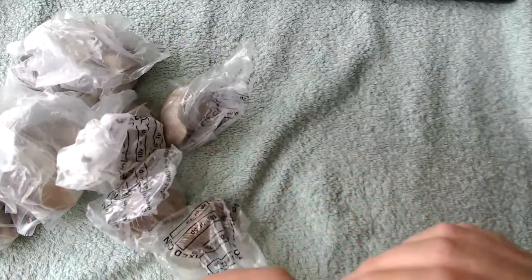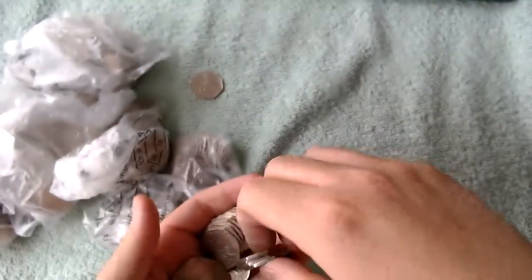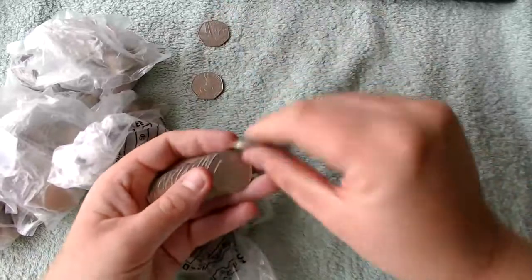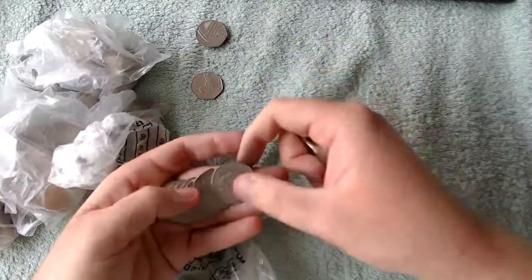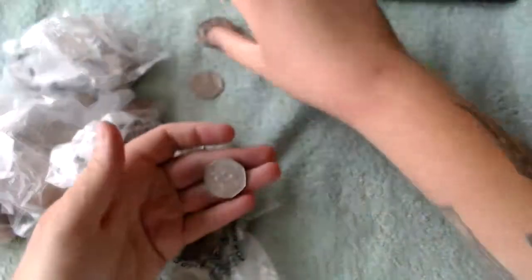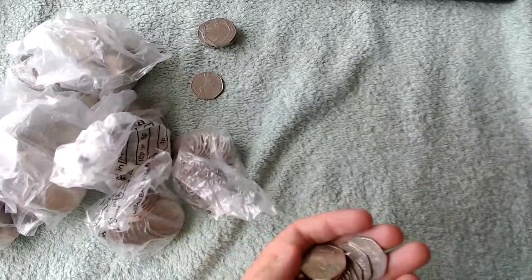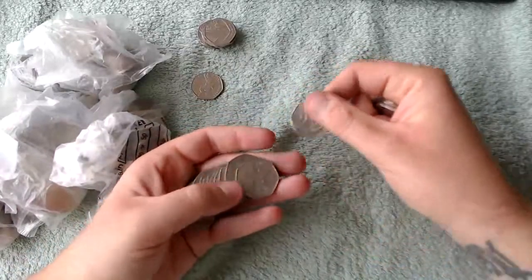I hope everyone is doing good. Are you finding Paddington Bear in your change? There's our first find straight away and it's the Tailor of Peter Rabbit 2017. Have you found the Paddington yet? I still haven't seen one except the one that I bought from the Westminster Collection. I've asked a few shops and they haven't even seen it, so I don't know if the banks in my area just get older stock from where they order.